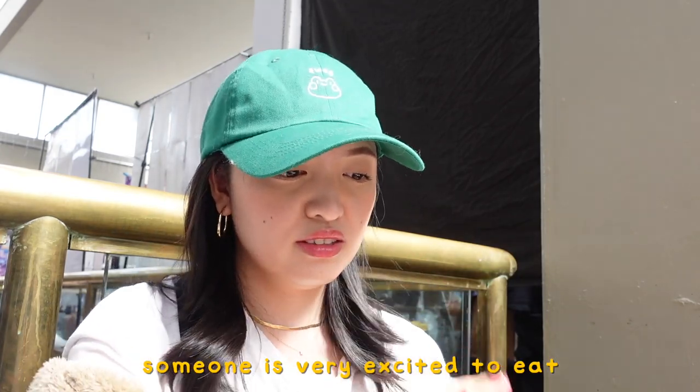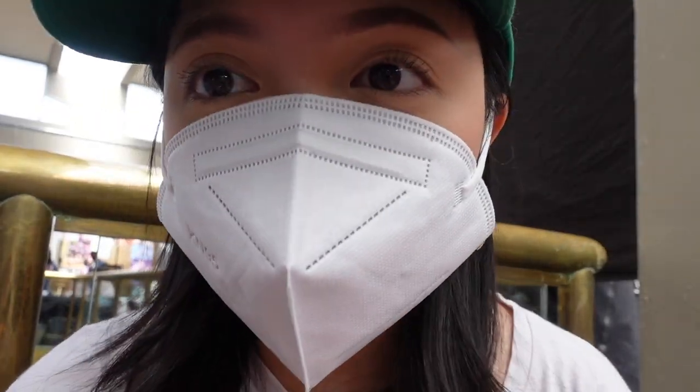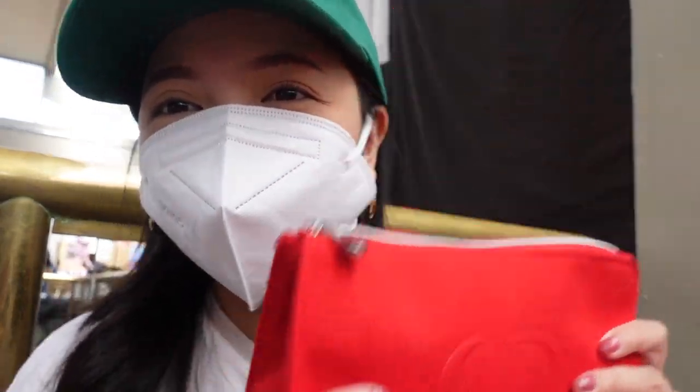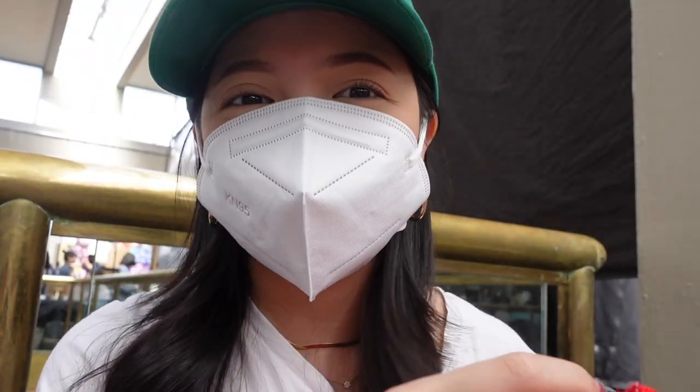I'm going to eat a sandwich. It looks so delicious. I think I have a little bit of downtime, so I am going to do a little pouch tour. No one asked for it, but I'm going to do it anyways, because I want to.